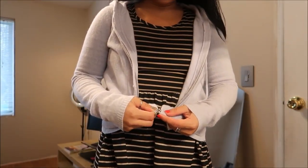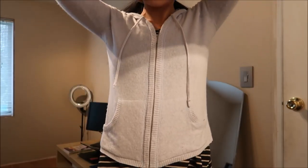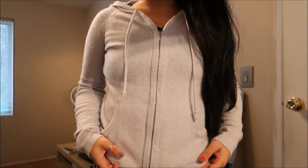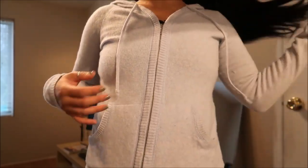This is a little hoodie zip-up and it is by Ann Taylor. It is a small and it's wool, so it has that feeling of wool. It's a light blue — I'm not sure if you can tell with the lighting in here, it sort of sucks. But yeah.